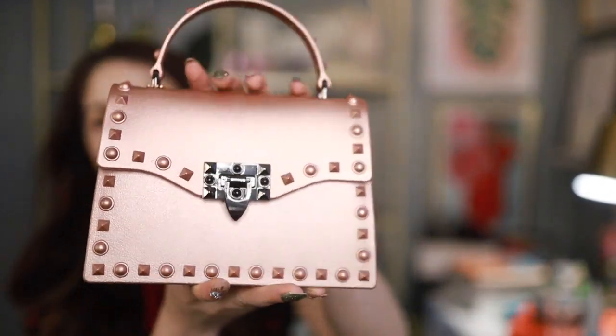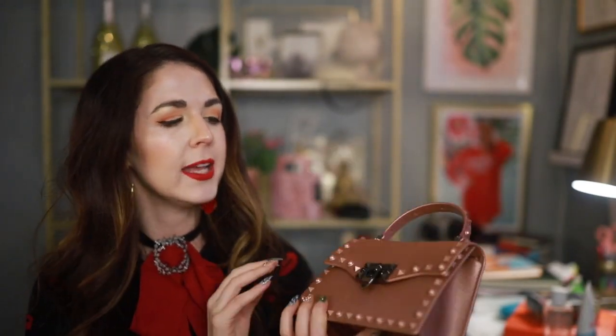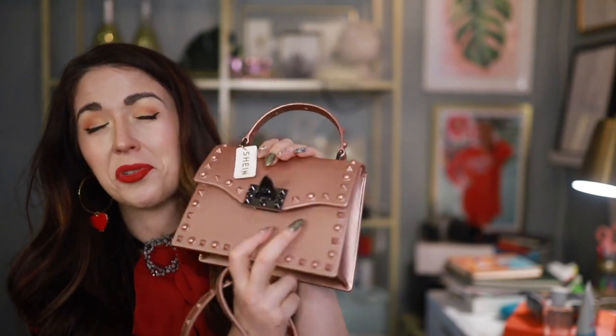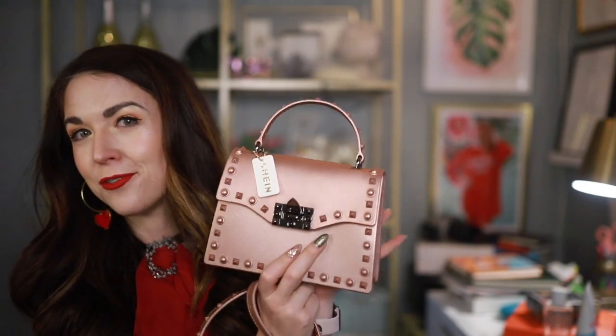On to some accessories — I got some bags, jewelry, and sunglasses. The first bag I got, I thought it would be a nude color and a little bigger, but it showed up as a metallic pink. It's clearly duping the Valentino Rockstud bag — it looks pretty cute and the color is growing on me. It comes with a studded strap that I'm not really a fan of. It is very tiny so not super practical for everyday, but might be cute for going out.